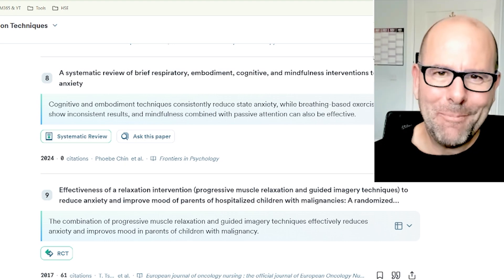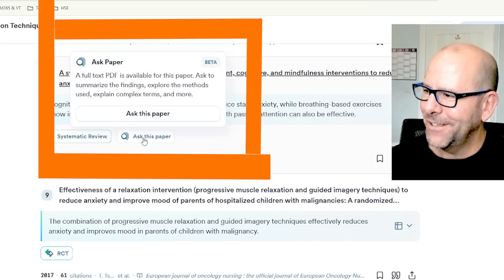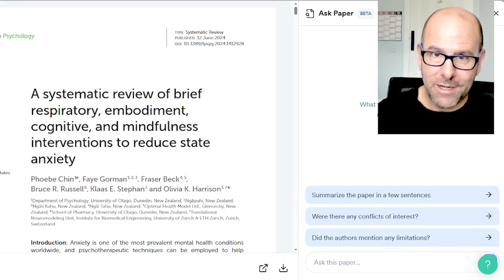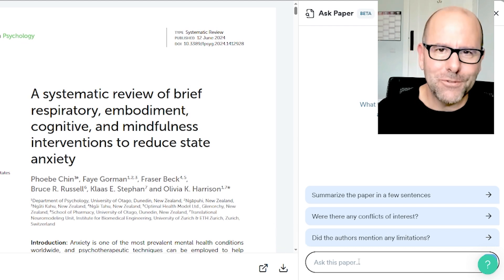Here's a feature I absolutely love: where the paper is available and it's open access, you can click on 'Ask This Paper.' Now you can literally ask anything about the paper. You can read the full text, of course, and I encourage you to do that. But you can also ask for a summary of the paper, were there conflicts of interest, did the authors mention any limitations — type in your own questions and it will provide an answer in relatively real time.